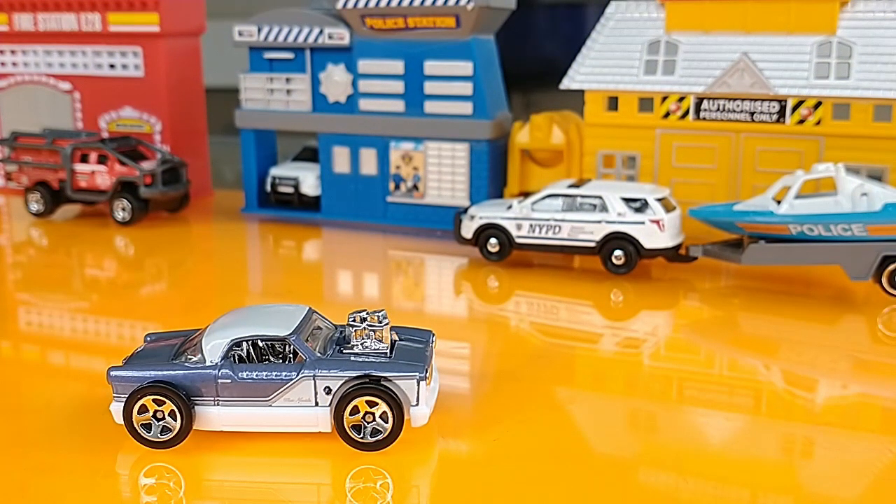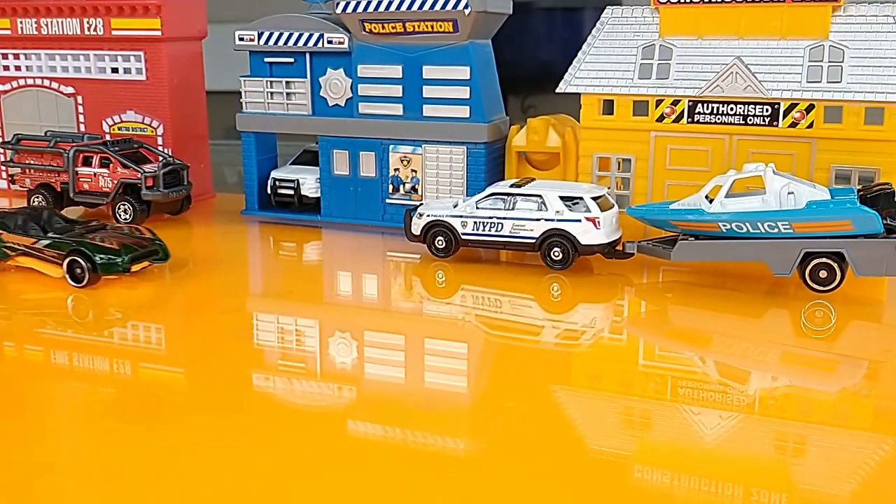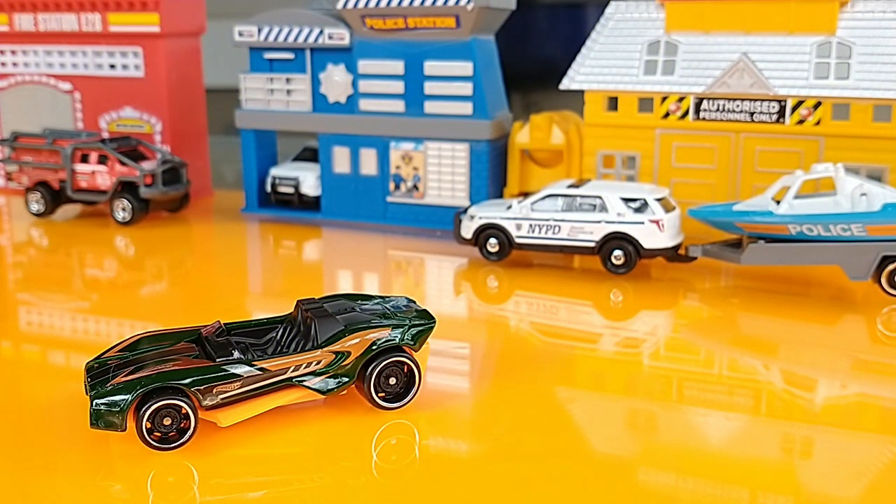A recolor of the 2019 Hot Wheels Legends Tour winner, the Nash, 2022 Compact Kings. Another 2022 Multi-Pack Exclusive, the Carbonic.